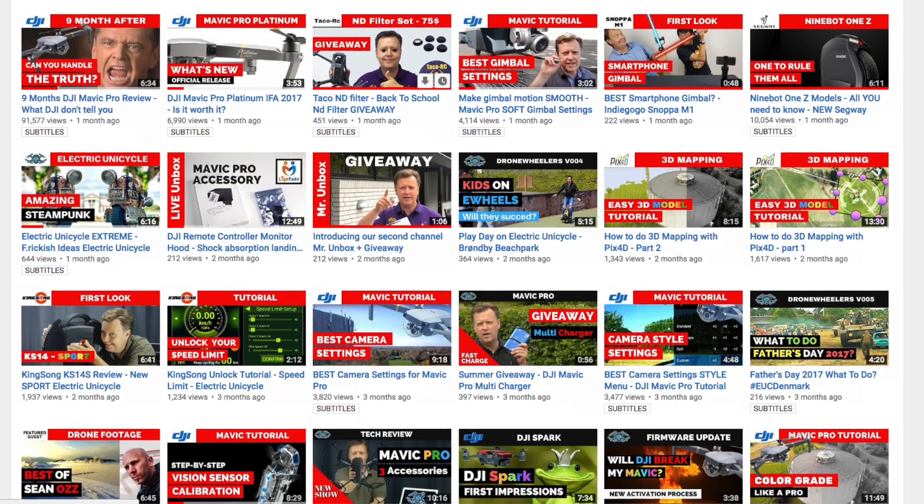Welcome to the channel Drones & Electric Unicycles, where we provide weekly tips, tricks, and tutorials to help you get the best out of your equipment. Consider subscribing so you don't miss out on the latest from us.